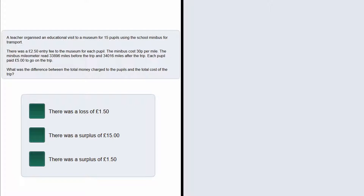We are also given that the minibus milometer reads 33,896 miles before the trip and 34,016 miles after the trip. And finally we are given that each pupil paid £5 to go on the trip.